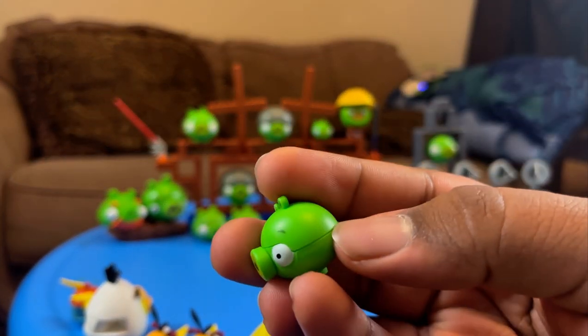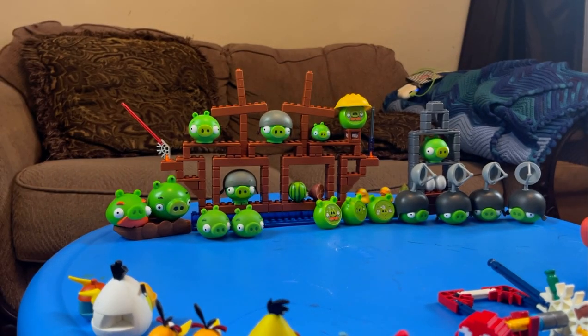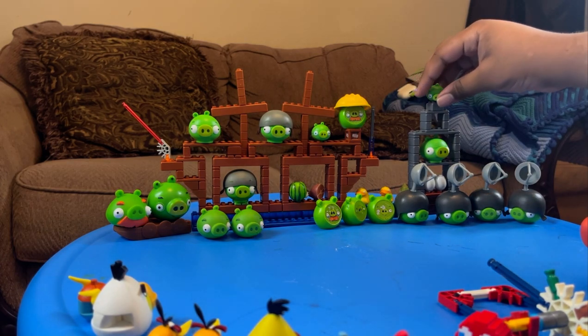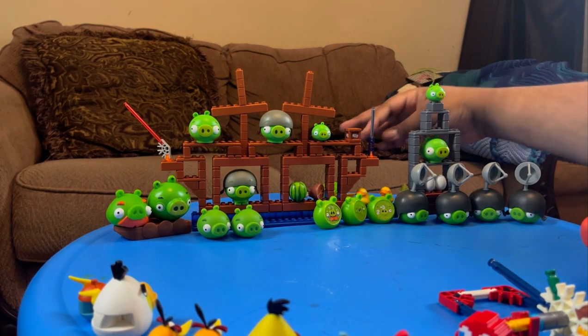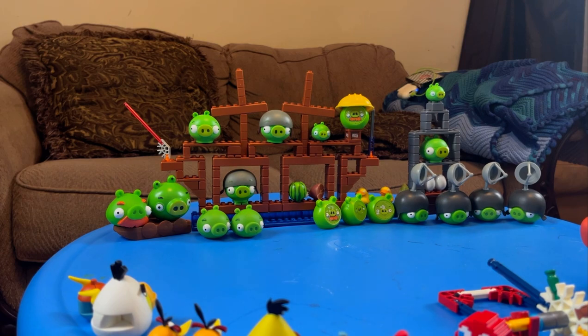Next character I want to talk about is Minion Pig — this tiny little guy. It comes in two halves, splits open like this. The pigs, unlike the birds, are a hard plastic material — they feel like an actual LEGO brick, no rubberiness to them. I prefer it because rubbery materials tend to break more. There's also this TNT brick — it's pretty much like a one-by-two brick with indents on it, so it looks pretty much identical to the TNT from the game.